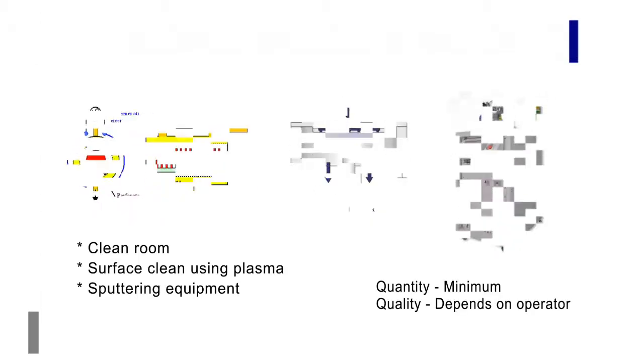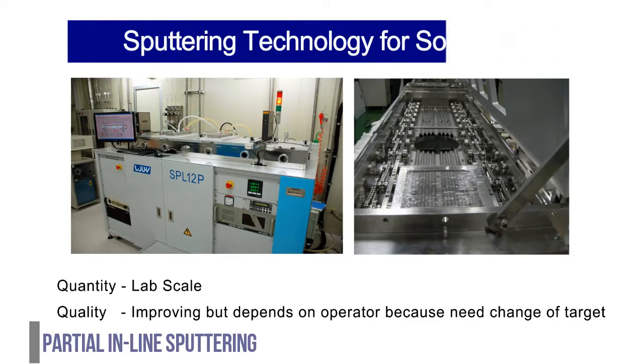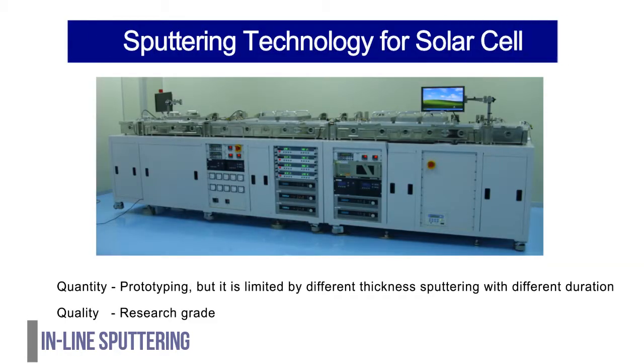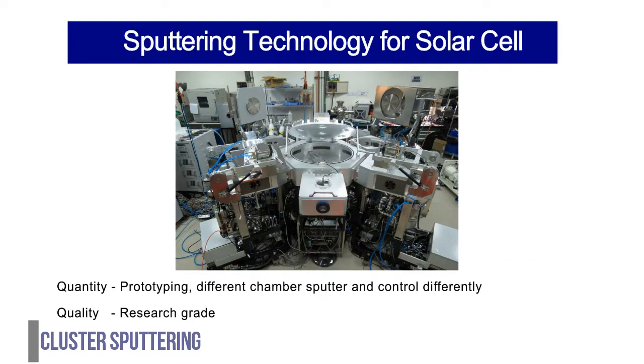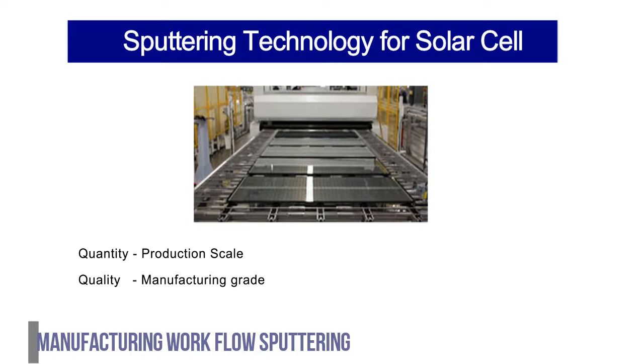This video shows examples of sputtering technology for solar cells. Basic sputtering is used with a minimum quantity where quality depends on the operator. Partial inline sputtering is for lab scale, with improving quality but still operator-dependent for target changes. Inline sputtering is used for prototyping but is limited by different thickness sputtering with different durations. Cluster sputtering is also used for prototyping and has different chambers that can be controlled independently. Manufacturing workflow sputtering is used for production scale.